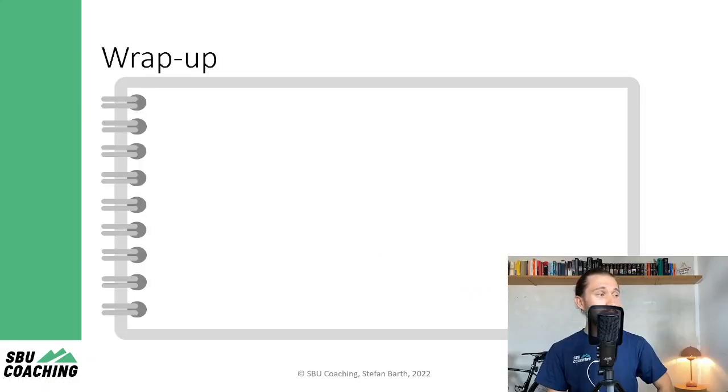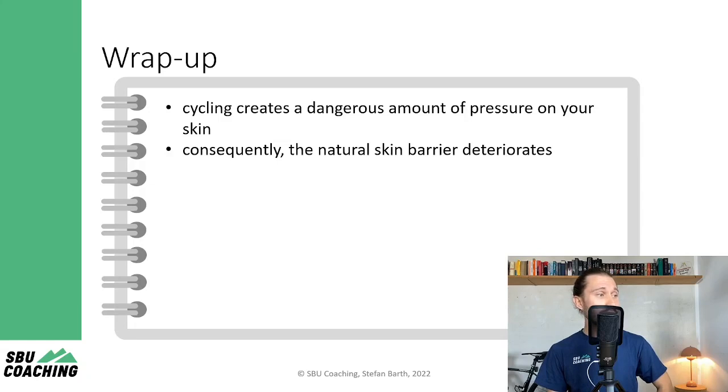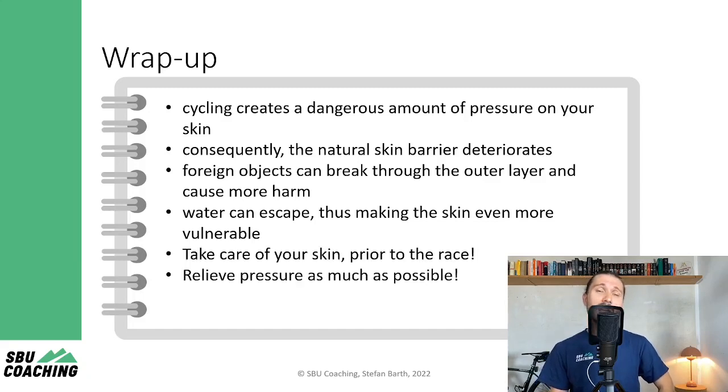Now let's wrap this up. Cycling creates a dangerous amount of pressure on your skin. Consequently, the natural skin barrier deteriorates. Foreign objects can break through the outer layer and cause more harm. Water can escape, thus making the skin even more vulnerable. So take care of your skin prior to the race and relieve pressure as much as possible.